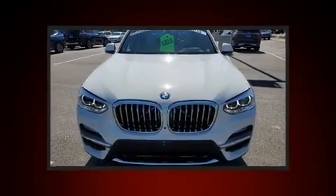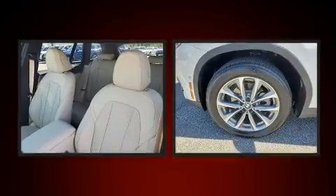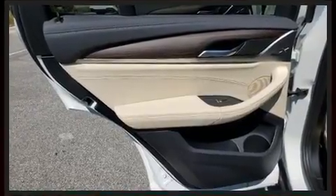BMW prioritized fit and finish as evidenced by power front seats, automatic dimming door mirrors, heated and ventilated seats, a power liftgate, lane departure warning, and a blind-spot monitoring system.